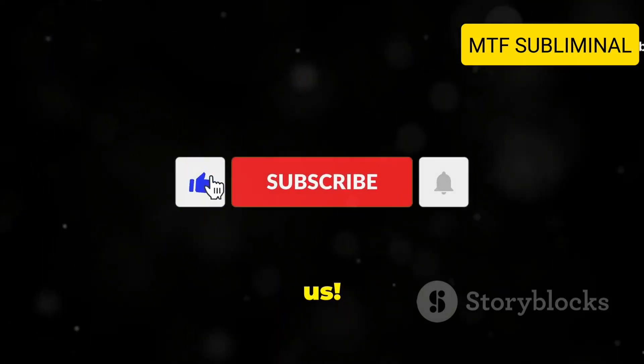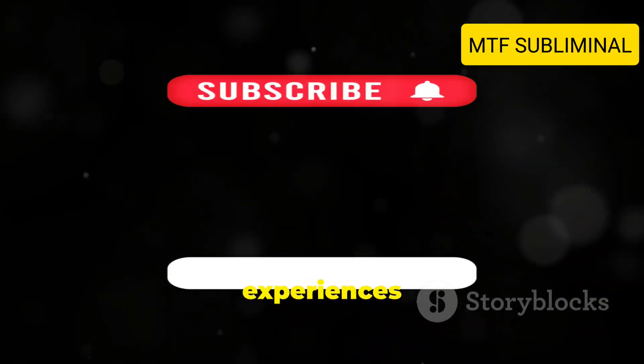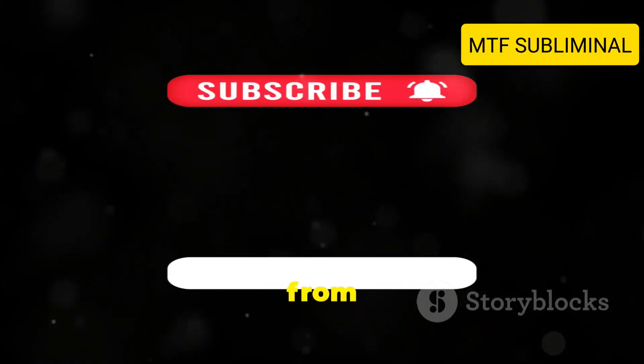Thanks for joining us. If you found these tips helpful, be sure to like, subscribe, and hit the notification bell for more great content. Share your own tips and experiences in the comments — we'd love to hear from you.